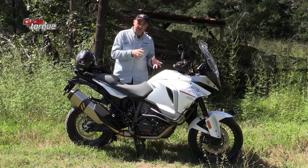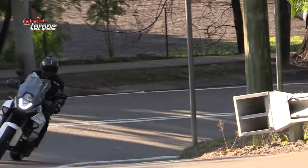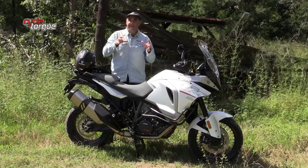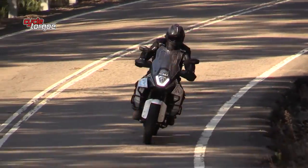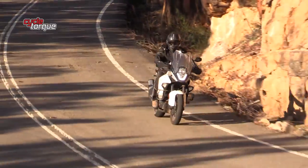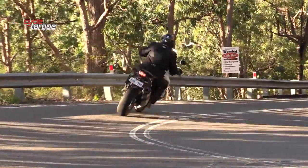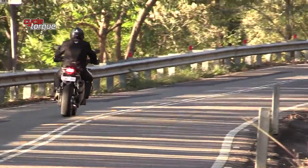That 30-litre fuel tank gives the bike a range of over 500 kilometres, and with the riding position and comfort level this bike has, you can easily do 500km without stopping. It's also got Motor Slip Regulation — if you suddenly decelerate in dodgy conditions, it stops the rear wheel from breaking traction by slightly increasing the revs. Another handy safety feature.